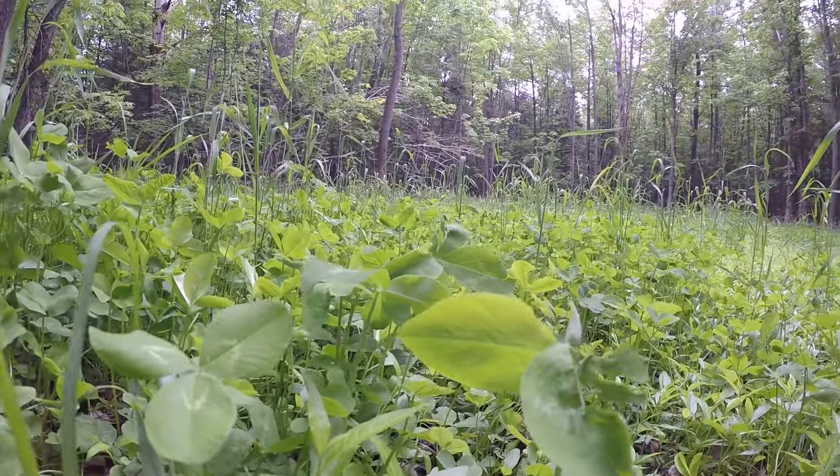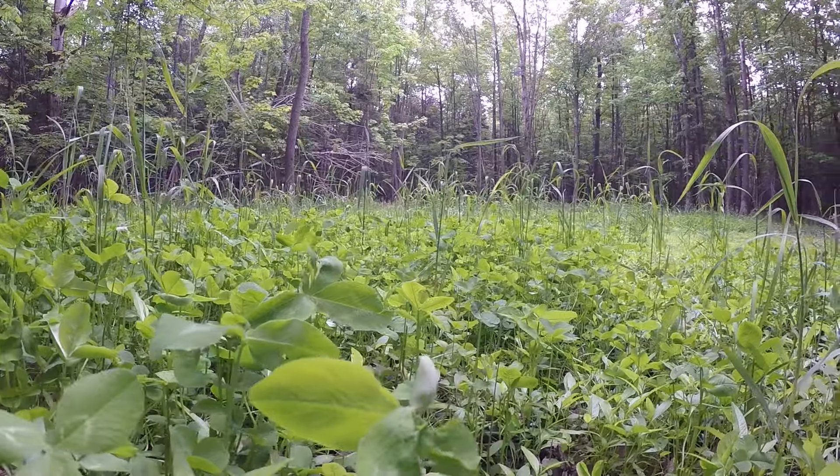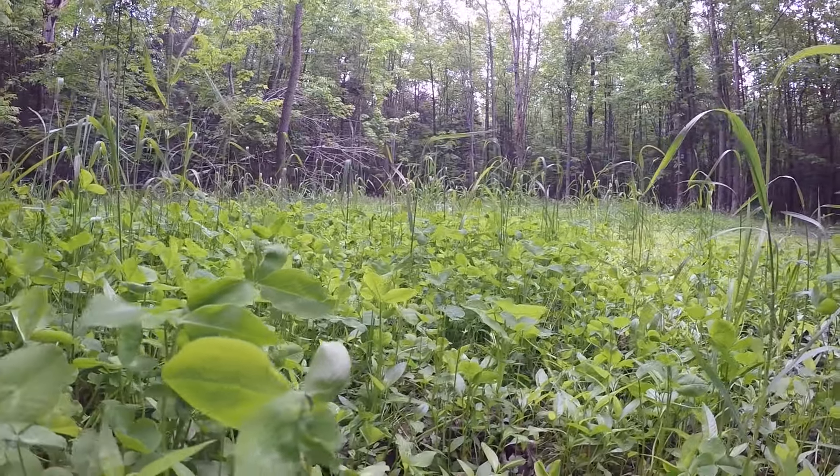What happens in this food plot — and it happens every year — is this is a low spot on the general property. All of the snow melt in the spring from all the neighboring woods kind of funnels down to this area, and this little food plot actually has standing water in it up until usually the end of May before it even dries up.